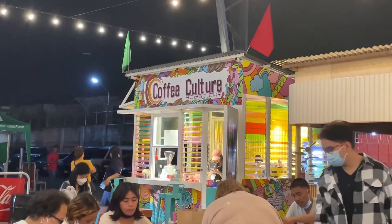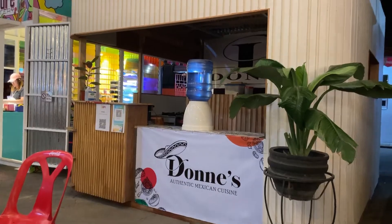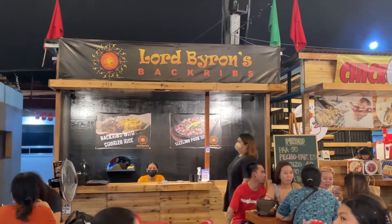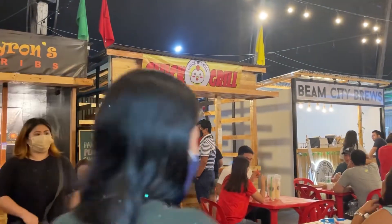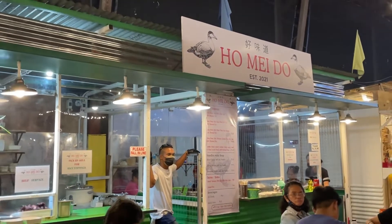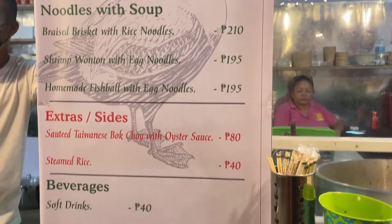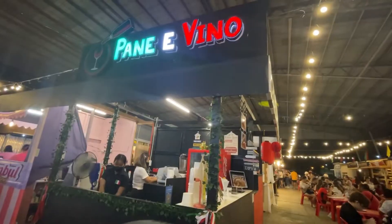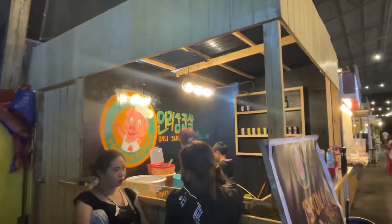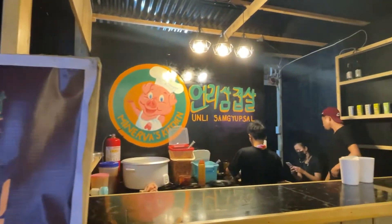There are a lot of food stalls to choose from, so let's check them out. Every stall has its own tables and chairs so you don't have to worry about where to eat your food. I haven't really gotten into the details of every food stall, but you can check these stalls on their own Facebook page. This is like the cheapest stall here.